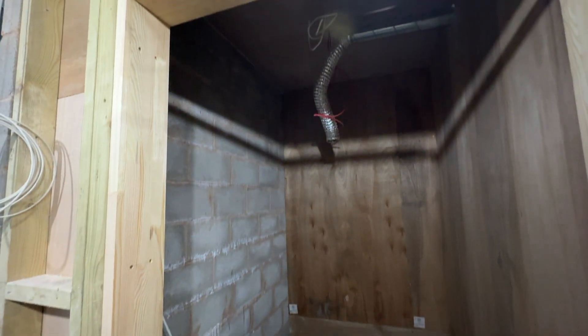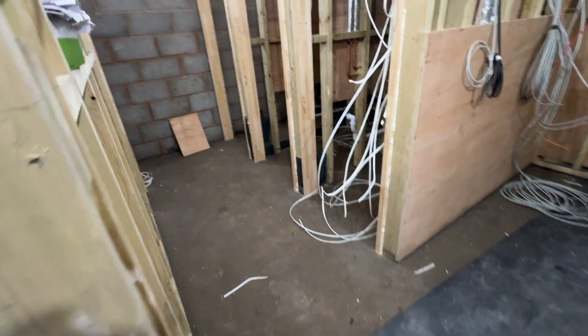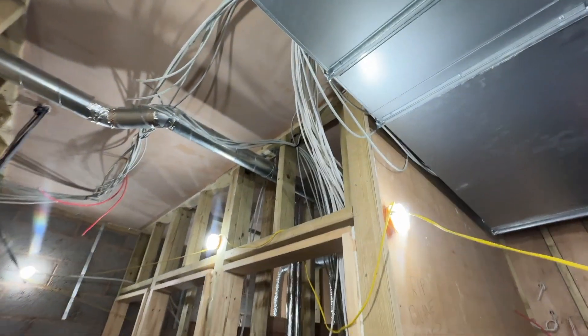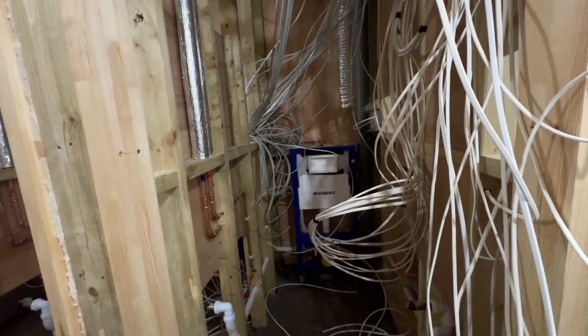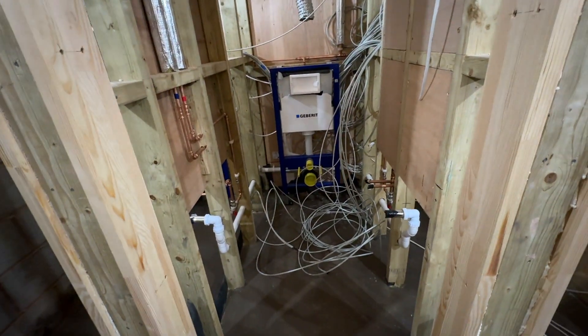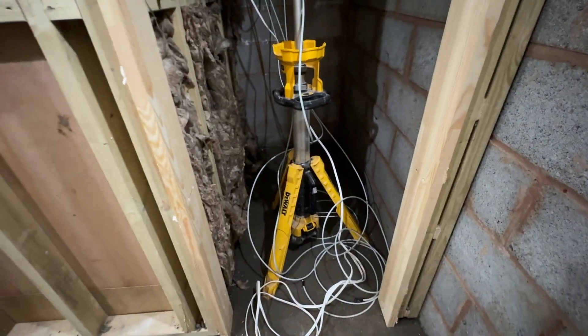Disabled toilet. Regular toilets. As you can see, a lot of wires. Cleaners — three regular toilets. Cleaners closet.